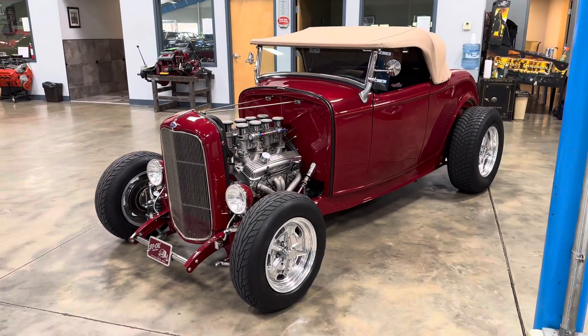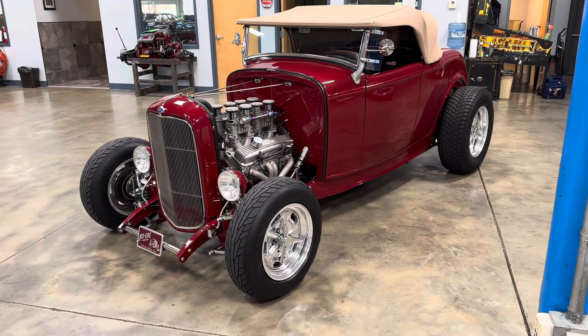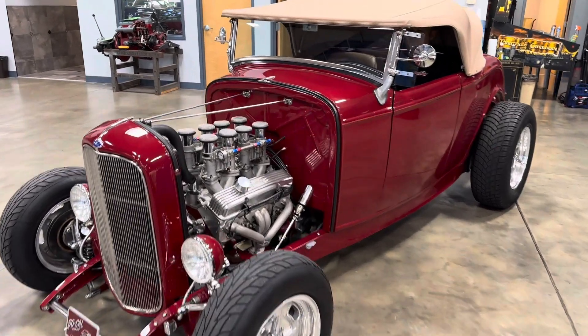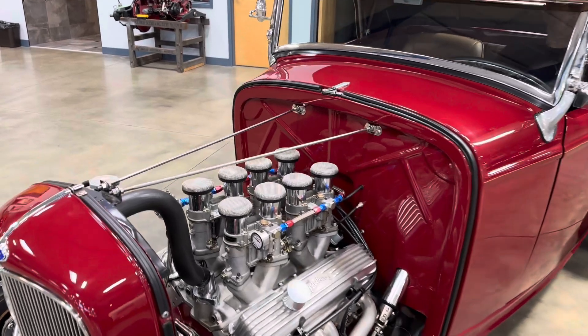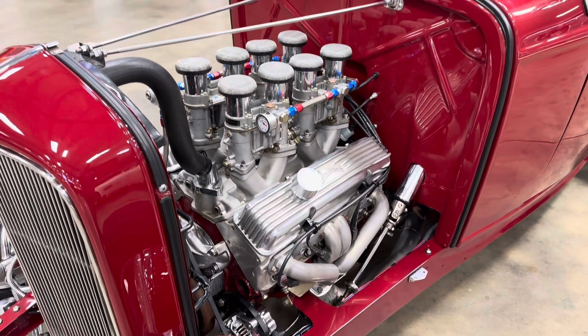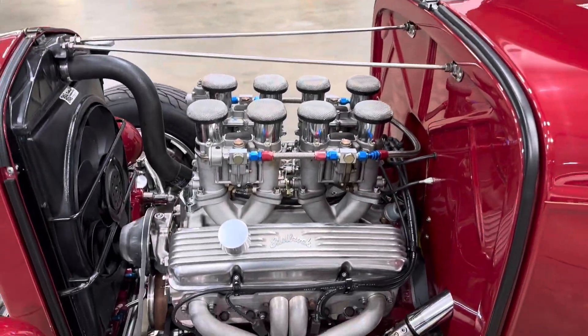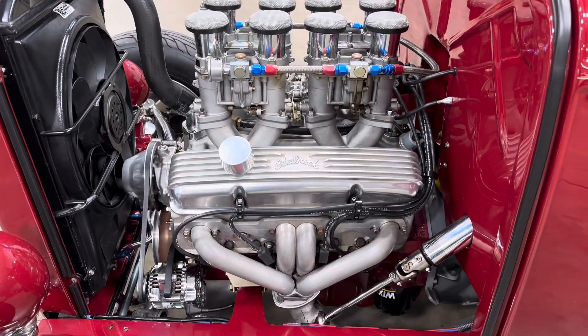Go ahead and fire up. This gorgeous car was professionally built — it is 100% dialed in. Everything working as it should. Motor sounds amazing. Nice, smooth idle.